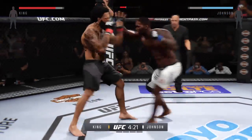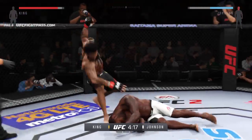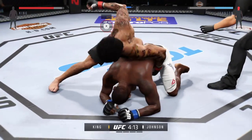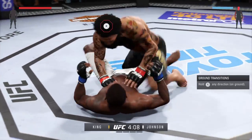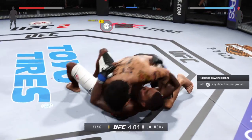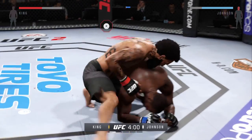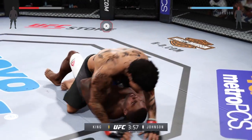Head kick! He caught him with the kick! Stunning jab! He hurt him! Here's a hard shot with the left. Hard shot with the left again. Kink goes into half guard.